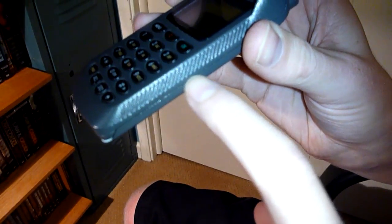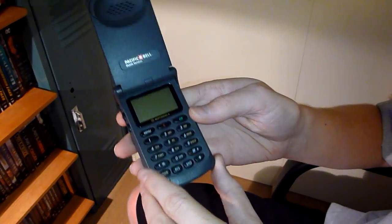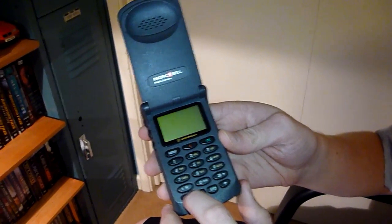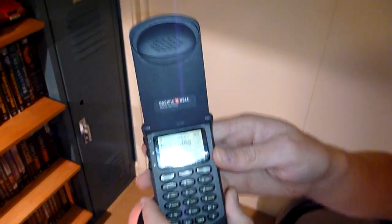You've got the grip on the side so that you're not messing around with that. This one was originally used with Pacbell, which was bought by Cingular, which was bought by AT&T. So that's the history on this.